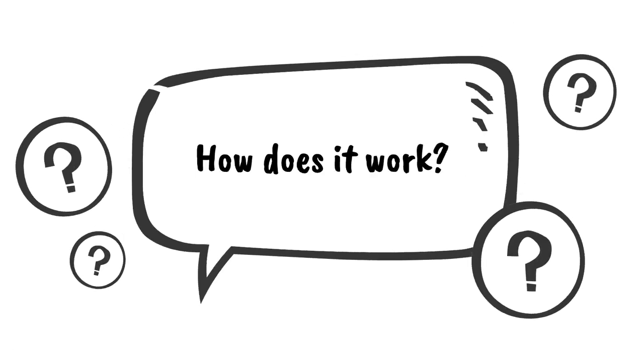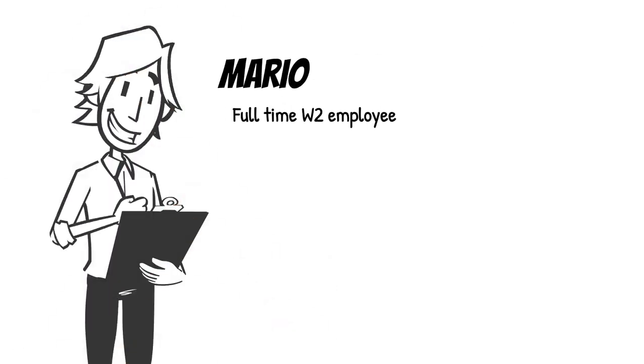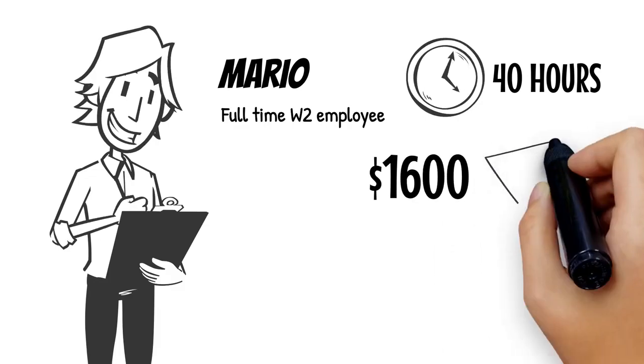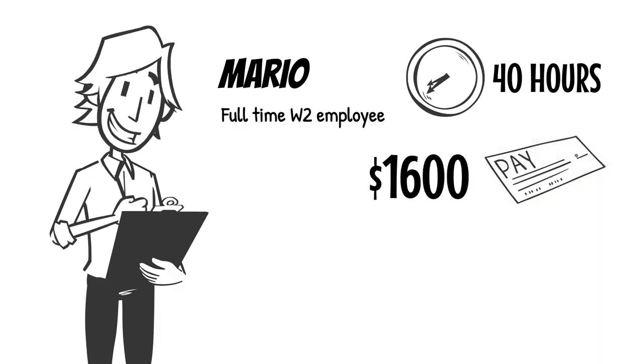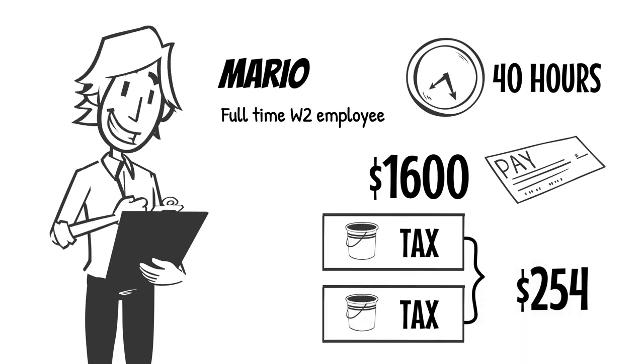How does it work? Let's take a look at Mario's situation. Mario's a full-time W-2 employee. He works 40 hours and makes $1,600 biweekly. He pays $254 each paycheck into multiple tax buckets.